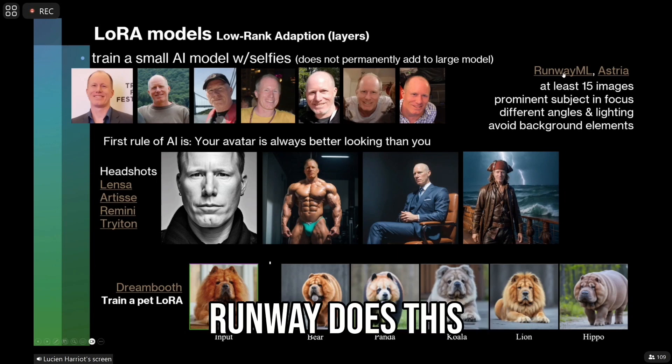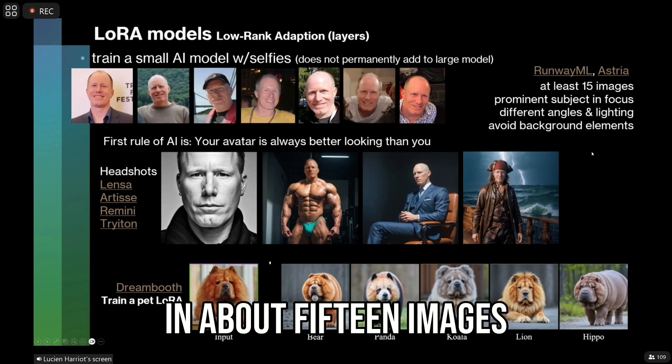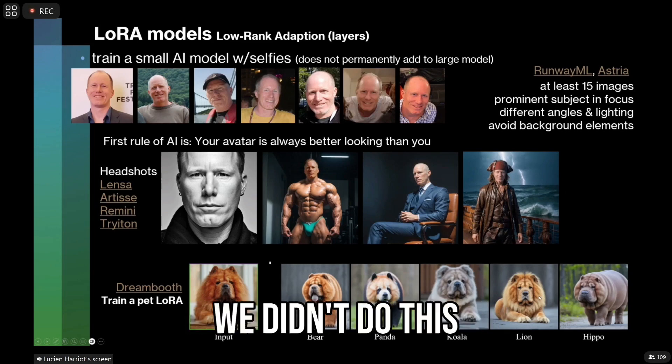Runway does this, Astro does this. Usually you have to put in about 15 images. The one with the dog at the bottom — we didn't do this.